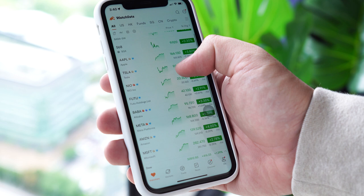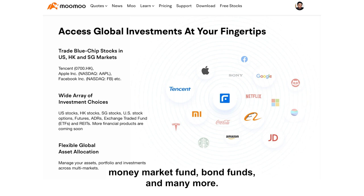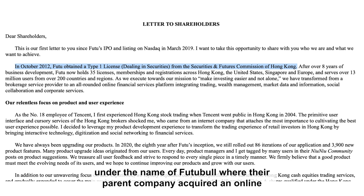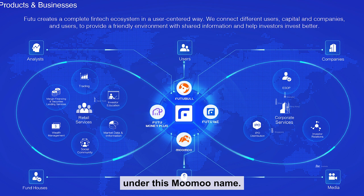Moomoo is an online stock trading platform founded in 2018 that allows you to invest and trade US, Singapore, Hong Kong, and China stocks, ETFs, options, futures, unit trust, money market funds, bond funds, and many more. And although their Moomoo brand is only 4 years old, they actually started operating in Hong Kong since 2012 under the name of Futu, where their parent company acquired an online brokerage license from the authority. And only recently, they rolled out to international investors under the Moomoo name.